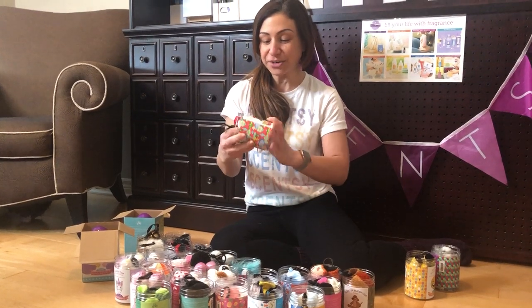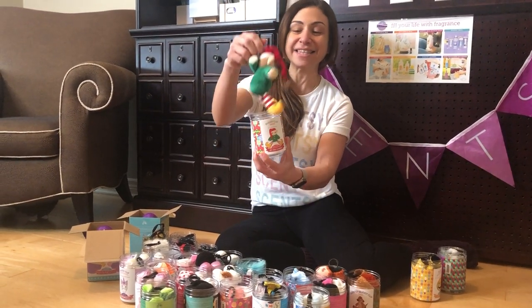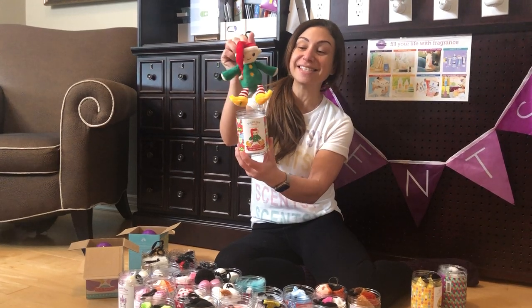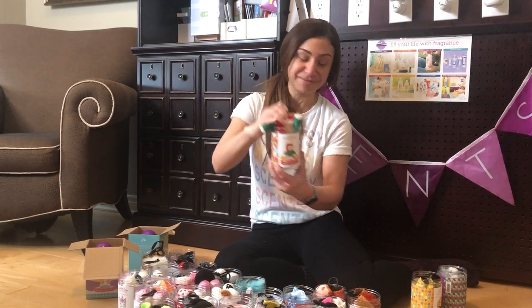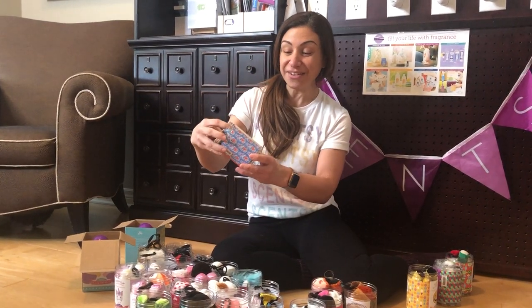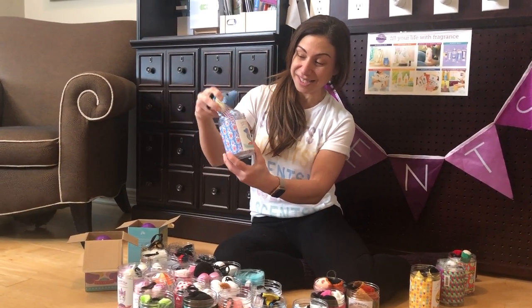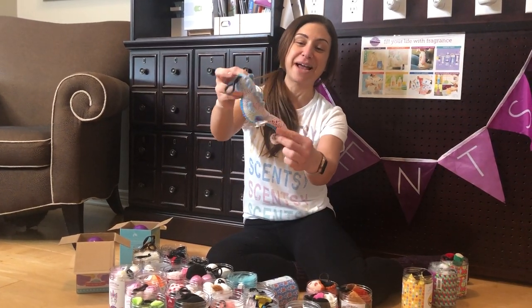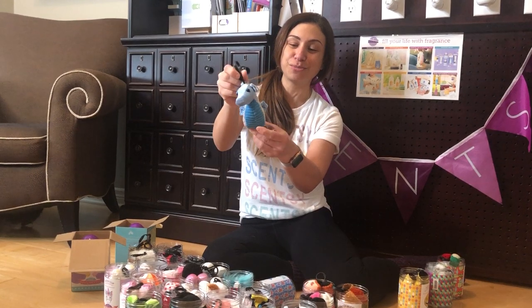Next one is from our Christmas collection — it's Elliot the Elf and he's got a little bell on his hat, and he is scented with Very Merry Cranberry. Next one is one of my favorites because I love seahorses — it's Salty the Seahorse, scented with Candy Crave. I love her rainbow backside. She's so, so pretty.